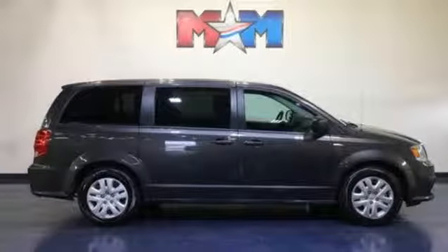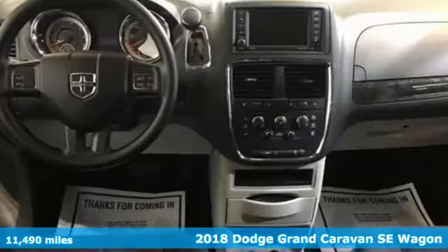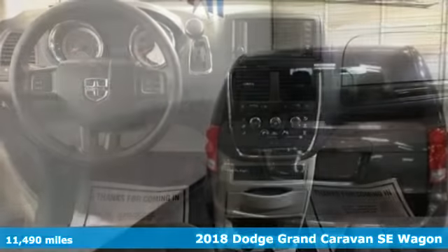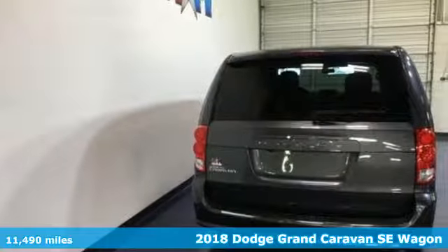It's a 2018 Dodge Grand Caravan. Power, performance, passion. It's a Dodge. You'll look forward to every drive with features like these.